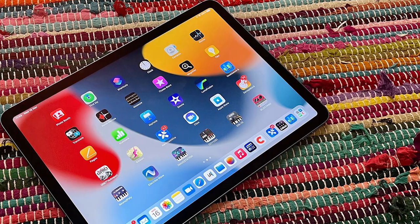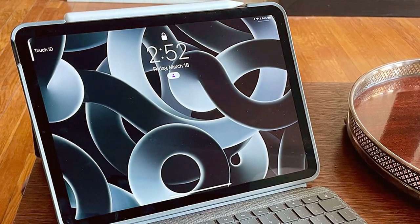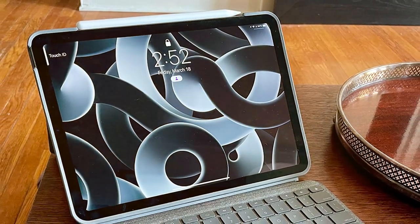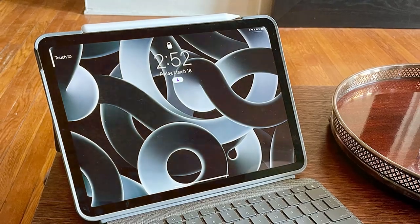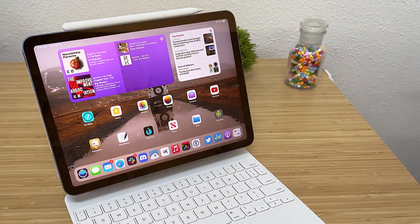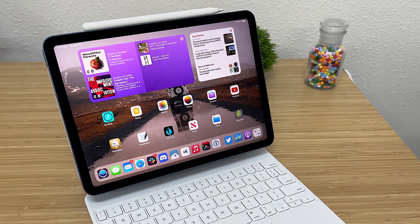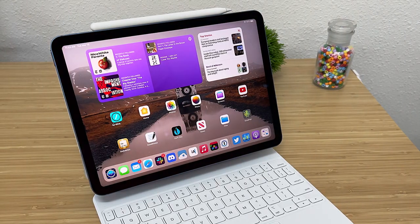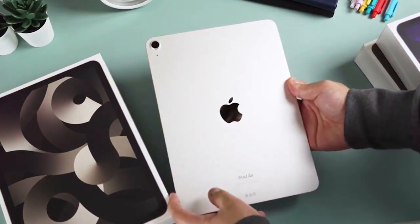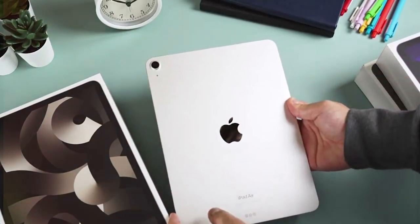The compatibility with the second-generation Apple Pencil and Magic Keyboard transforms this iPad into a versatile tool for artists and professionals alike. It captures stunning photos and 4K videos with the 12MP rear camera, and enjoy high-quality video calls with the 7MP front camera. Running on iPadOS, the iPad Air offers intuitive multitasking, seamless file management, and access to a vast ecosystem of apps on the App Store. Stay connected with Wi-Fi or optional 5G connectivity, and enjoy all-day battery life.